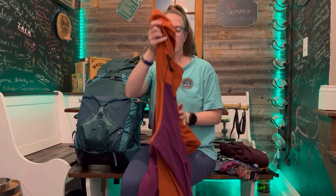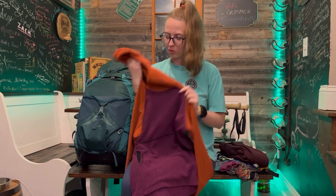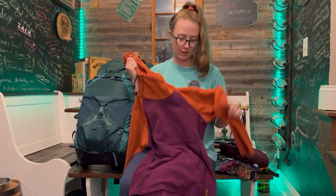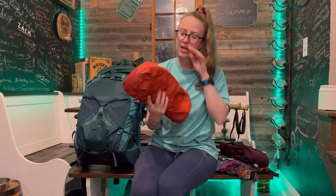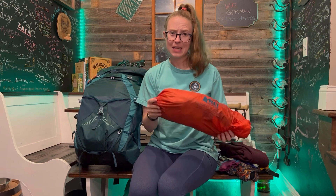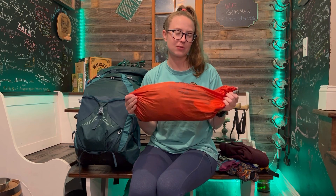First up in the pack, I have my fleece. This is a Melanzana microgrid — I was one of the lucky people that during COVID I won their little lottery for ordering one online, which was super exciting because I've never been to Leadville, Colorado. I love it, it's super cozy and I love the colors. Next up is my tent. This is the REI Quarter Dome 1. It is a few years old — I bought it back in 2018 — but it's still a super lightweight and great tent. I did have a little trouble with the poles and got to re-cord them a few days ago, but it's still a great tent and I think it'll serve me great on the trip.